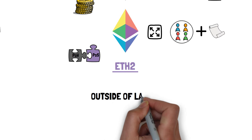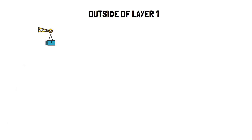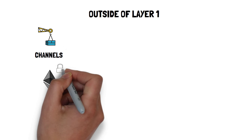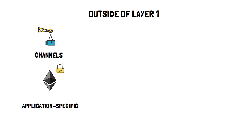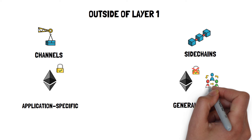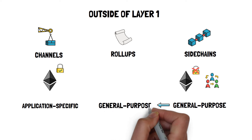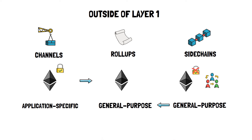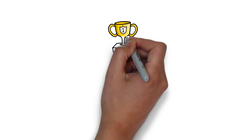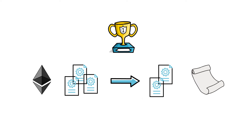When it comes to scaling outside of layer 1, multiple different scaling solutions have been tried with some mixed results. On one hand, we have layer 2 solutions such as channels that are fully secured by Ethereum, but work well only for a specific set of applications. Sidechains, on the other hand, are usually EVM compatible and can scale general-purpose applications. The main drawback is that they are less secure than layer 2 solutions by not relying on the security of Ethereum and instead having their own consensus models. Most rollups aim at achieving the best of these two worlds by creating a general-purpose scaling solution while still fully relying on the security of Ethereum.